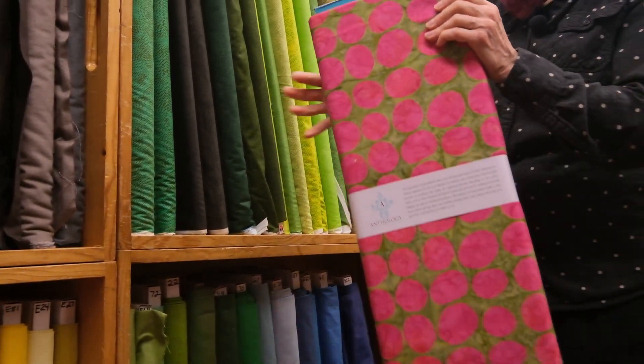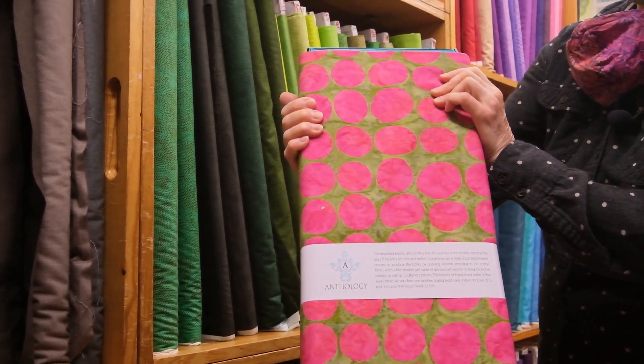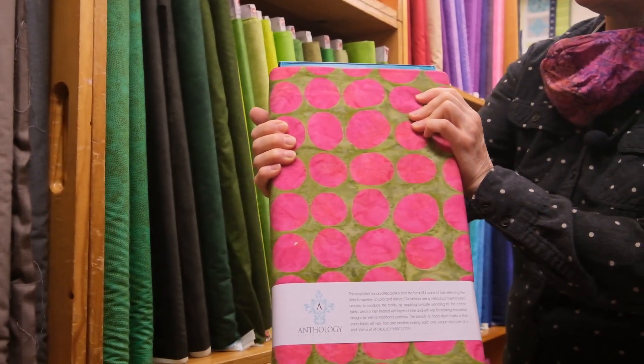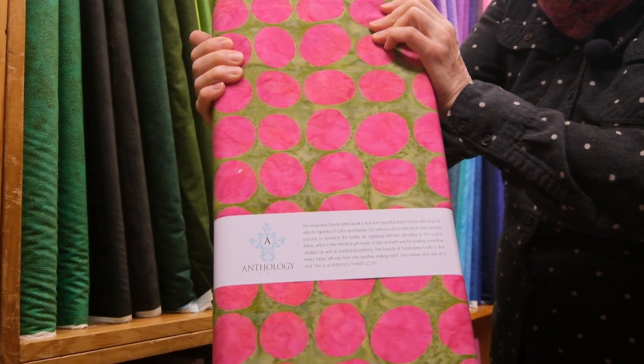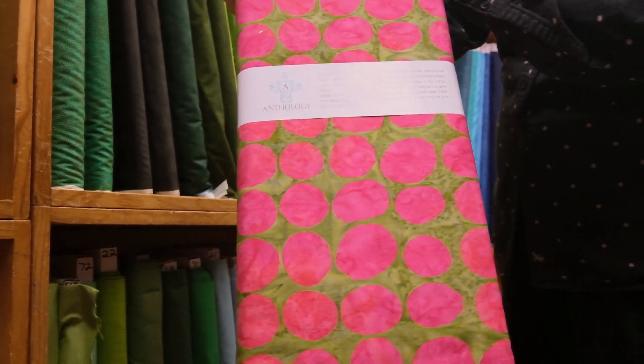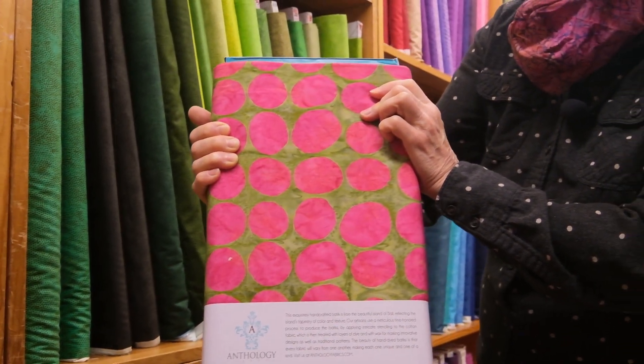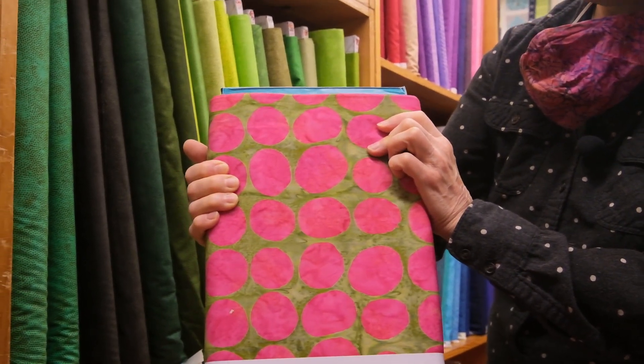Next, this one is called Bougainvillea — that's a beautiful viney flower that grows pretty much everywhere, but usually more down south. And this is a kind of a khaki green background with beautiful fuchsia colored circles on it. Really nice.